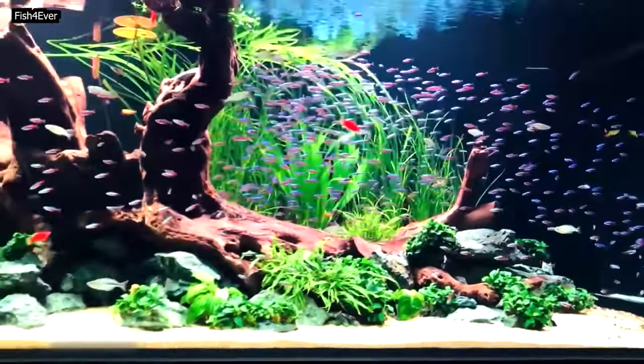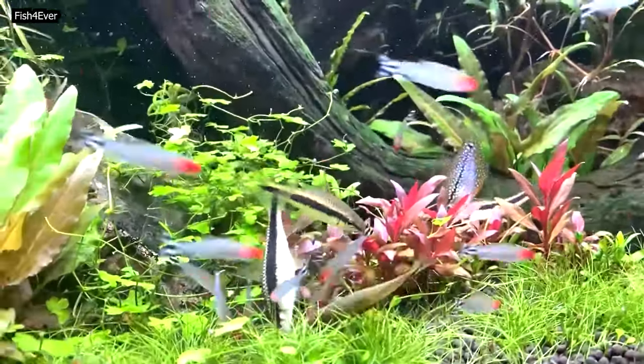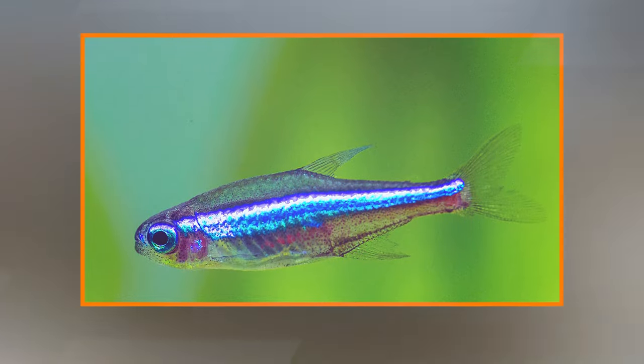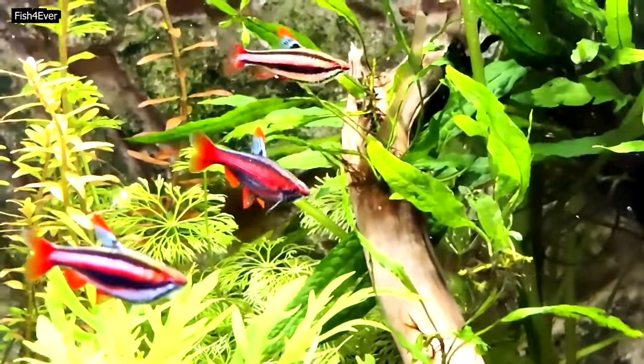Physical characteristics — Size: Tetras are generally small, ranging from about 1 to 2.5 inches in length, depending on the species. Colors: Tetras are known for their vibrant colors, which can include shades of red, blue, green, and silver. Some species also have distinctive patterns.